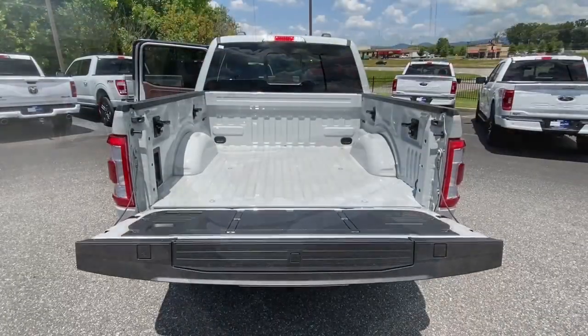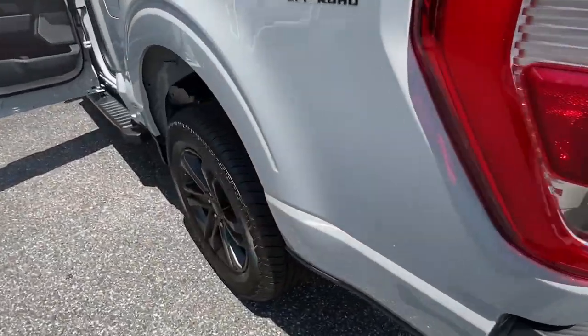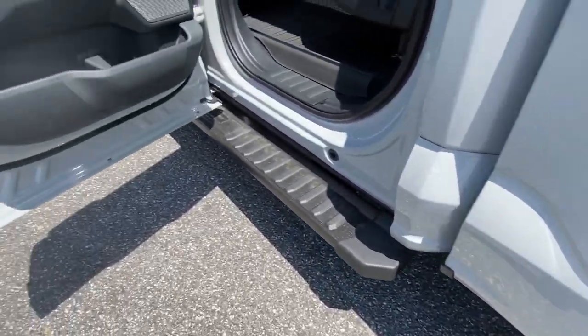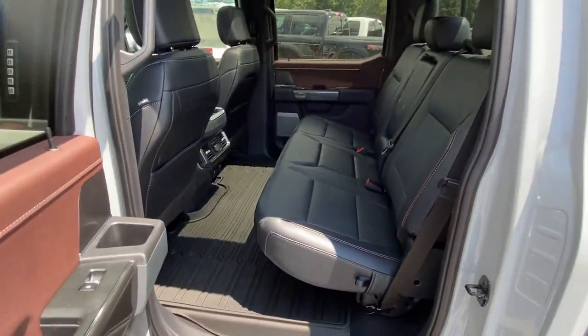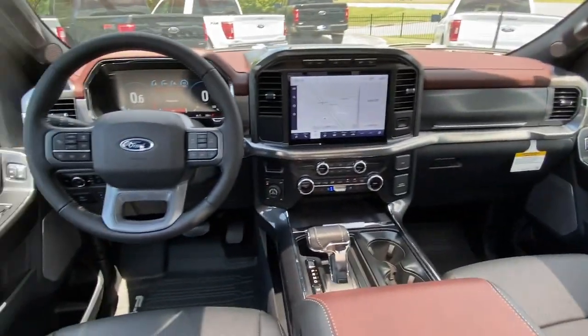These are just some of the great options this vehicle comes with: heated steering wheel, heated and/or cooled front seats, Apple CarPlay and/or Android Auto, wireless charging station, moonroof, heated driver's seat, navigation system, keyless entry, heated rear seat, backup camera.